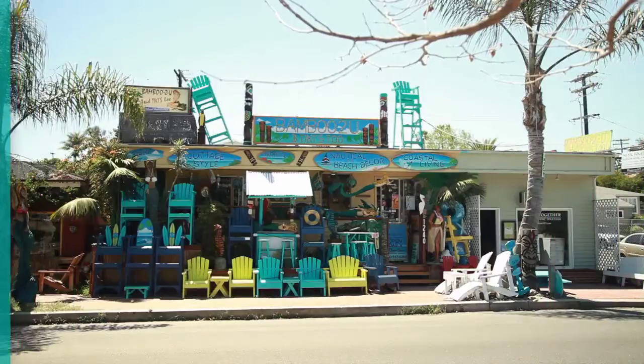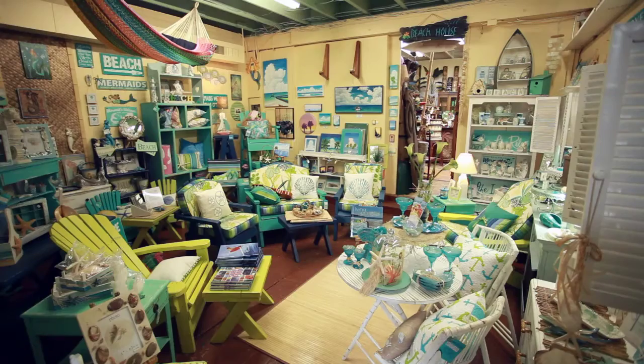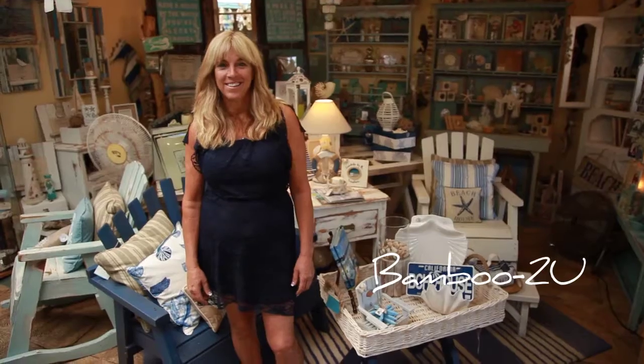We sell everything tropical, everything beach, everything home decor. It's a pretty big store. You can't miss us. We got lots of stuff out front that'll pull you in.